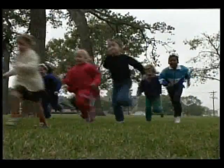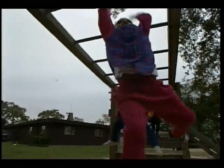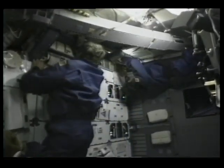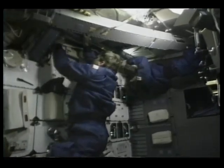Daily exercise is important. And on Earth, most of us get all the exercise we need by doing things that are fun. But it's not the same in space. Just think — if you could float everywhere you wanted to go, your arms and legs wouldn't have to work very hard, and soon they would become weak. That's what it's like in space, so we have to exercise each day to keep our bodies strong.